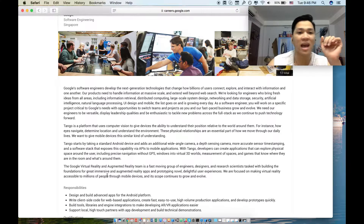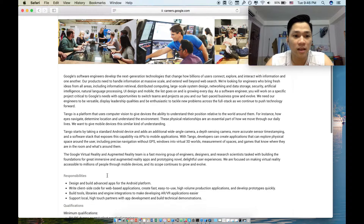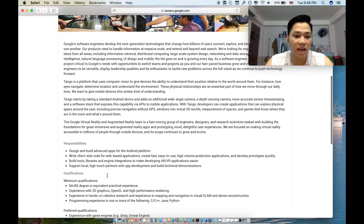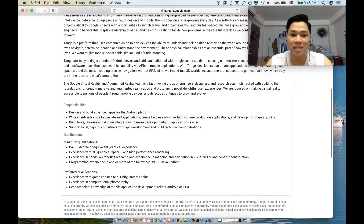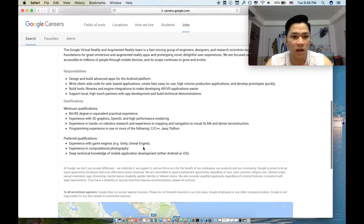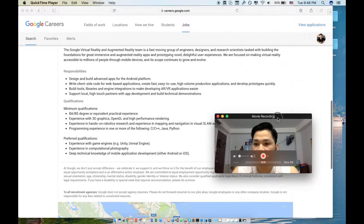Tango is an augmented reality framework for developers to build applications on mobile, especially Android — they haven't had a framework on iOS yet. After finding the role, you should read the responsibilities and qualifications carefully to make sure you meet all the requirements.